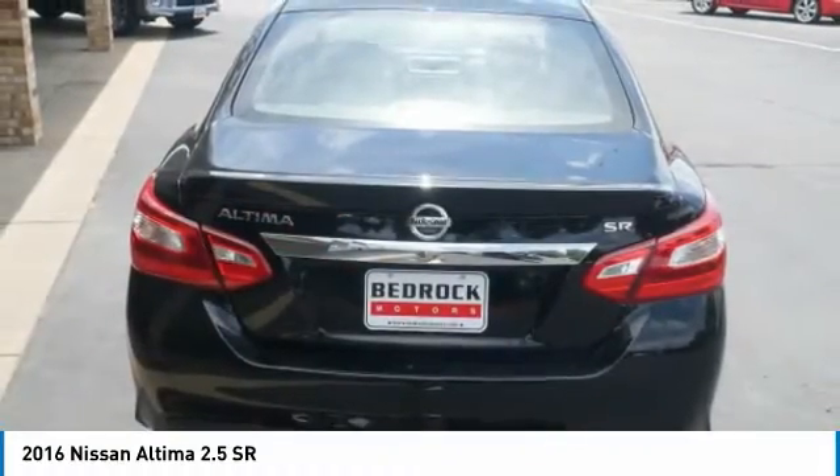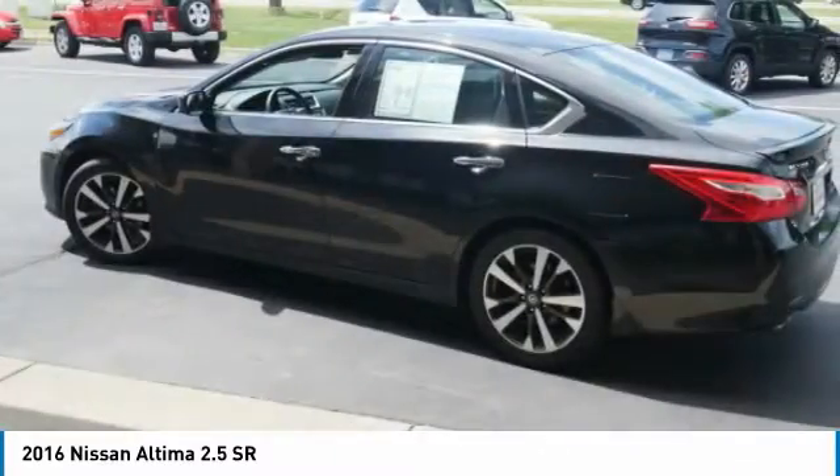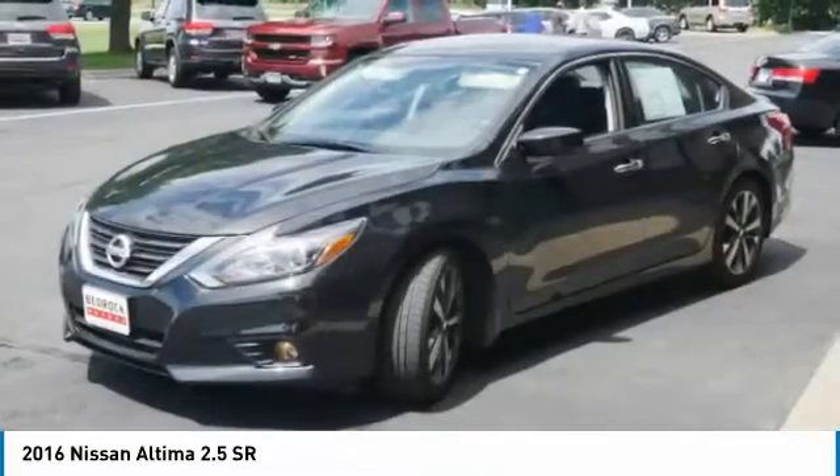Combine that with a powerful V6 or efficient four-cylinder engine, six standard airbags, and over 5,000 quality and performance tests. And you'll see the Nissan Altima is made to drive and built to last.